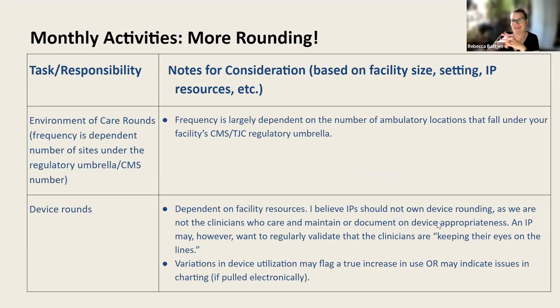More rounding: environment of care rounds. The frequency is really dependent on the number of sites under your regulatory umbrella or your CMS CCN. There is no requirement on frequency — it used to say six months in CMS guidance, but now it's up to facility policy to determine how frequently you get out to these places. Think about risk stratification: if you have an ambulatory surgical center, maybe visit four times a year rather than twice. You want to be looking at risk, not just checking the box.